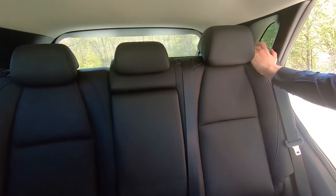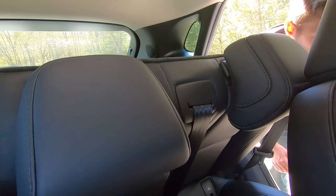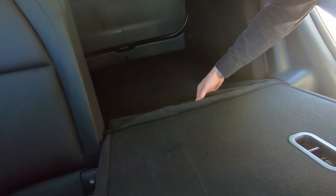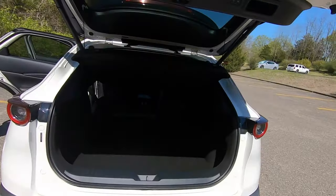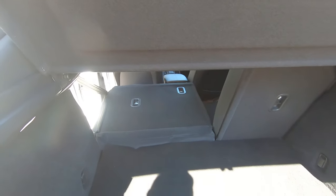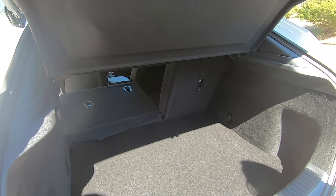The rear seats offer a 60/40 split fold, though you do have to move the front seats forward to fold them. It's not a perfectly flat load floor, but it's really not too bad. Remove the cargo cover and you'd have a fair amount of hatchback-esque space. This is pretty much just a lifted hatchback — not really a crossover.